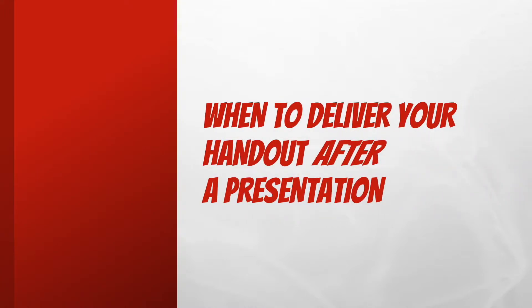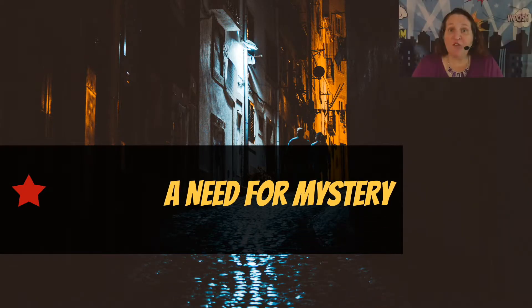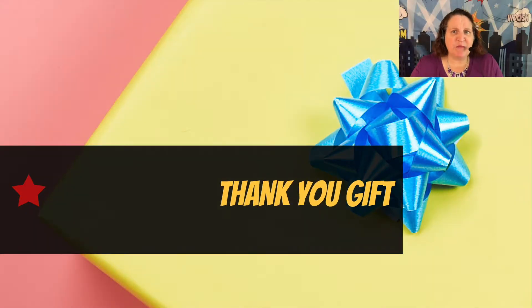When to deliver after a presentation: If your audience doesn't need the handout during the presentation, handing it out at the end reduces rustling papers, reading ahead, and other distractions. If you need the elements of suspense or surprise in your presentation, you don't want to hand out spoilers — hand it out at the end. If your handout is more of a thank you gift than something that will help them absorb the information in real time, leave it until the end.